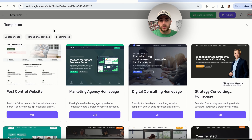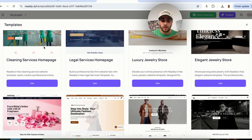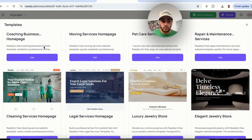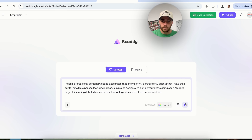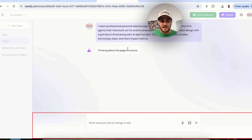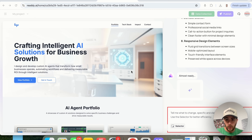Before doing that, I also want to show off the templates feature, where you can find a bunch of different templates for different use cases — whether you're doing local services, professional services, e-commerce, or much more. I'll click send and let it build this out, and then show you one other cool feature.